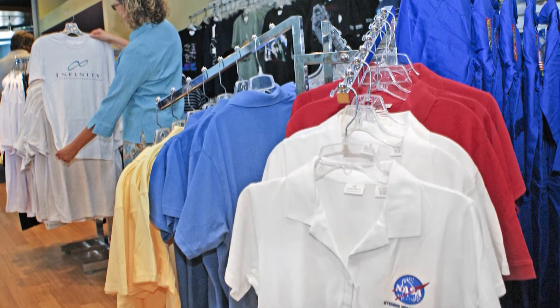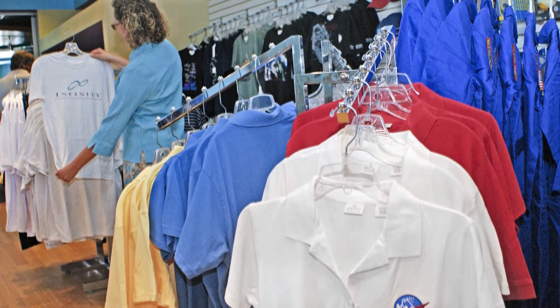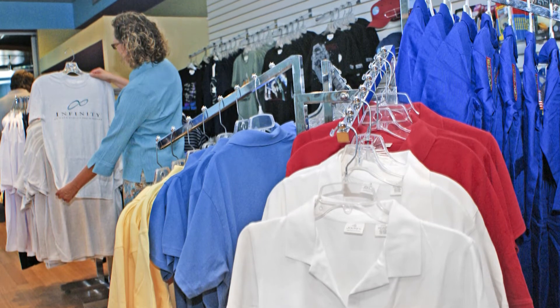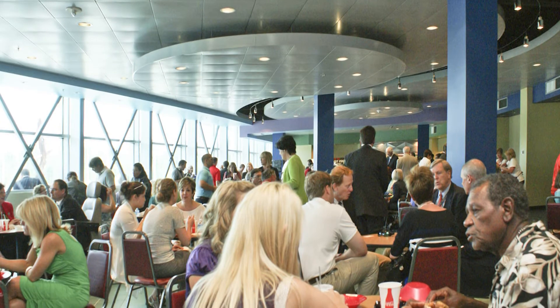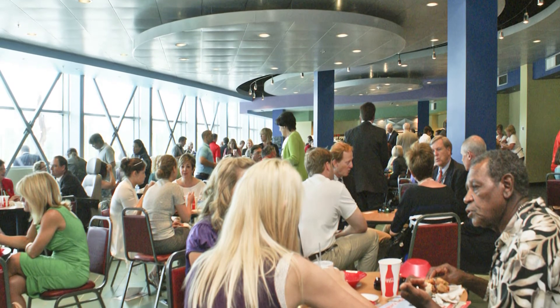The gift shop carries everything from NASA logo apparel to space toys — even real astronaut ice cream treats. At the Infinity restaurant, you can dine in out-of-this-world surroundings.